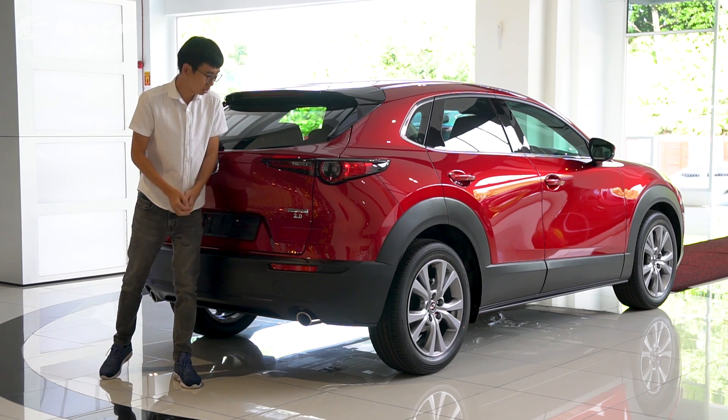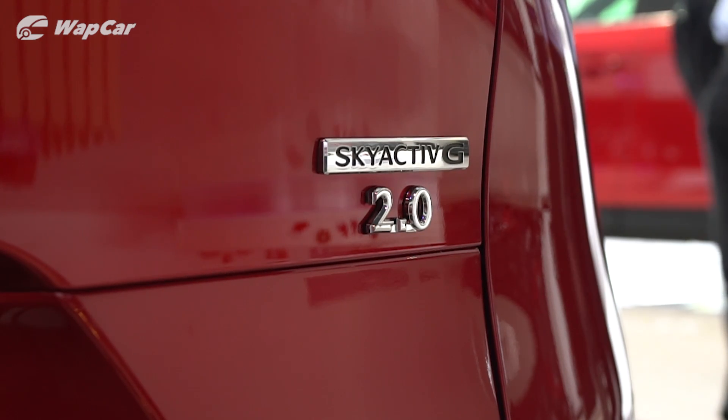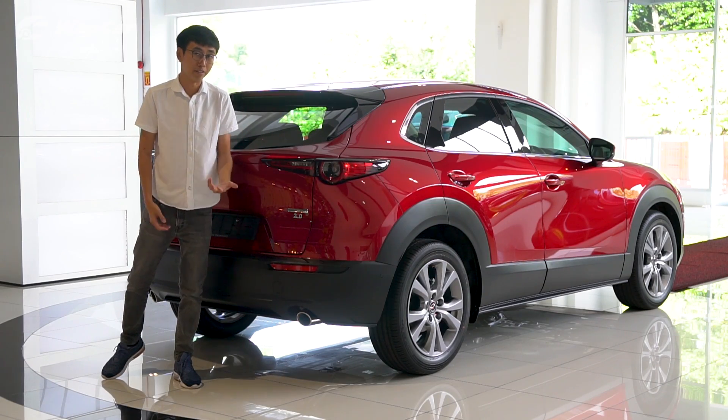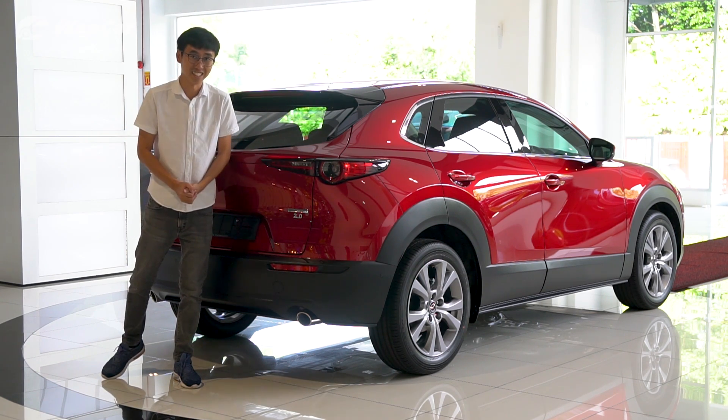What I find even more interesting is this 2-litre badge right here. Previously, the engine capacity was reserved for 2.5-litre variants, so I wonder why Mazda chose to advertise the 2-litre on the CX-30.